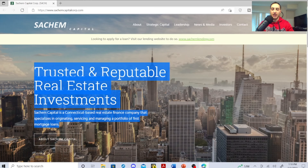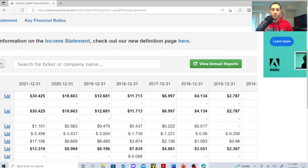SACH is a Connecticut-based real estate finance company that specializes in originating, servicing, and managing a portfolio of first mortgage loans — so it's a mortgage-backed REIT. These guys are so attractive; I need to start buying the dip and loading up on this dividend stock. I am long in this one. This is not financial advice — for entertainment purposes only, disclaimer in the description — but I love this stock. Financially, these guys are way underrated and most people don't know about them.